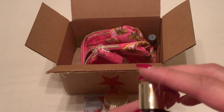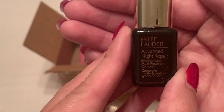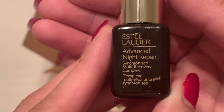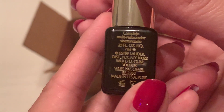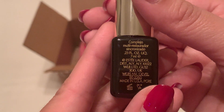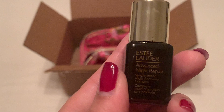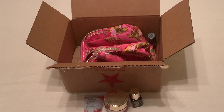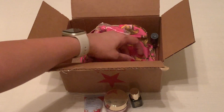Next we have the Advanced Night Repair Synchronized Multi-Recovery Complex. It's 0.23 fluid ounces. That one also says it is for all skin types.